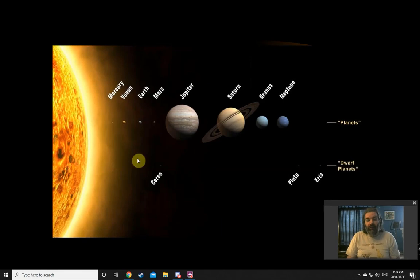So the planets out from the sun — and by the way, this you will need to remember — are Mercury, Venus, Earth, Mars, Jupiter, Saturn, Uranus, Neptune. And then there are the dwarf planets: Ceres, Pluto, Eris, and a few more we'll talk about that are farther away.